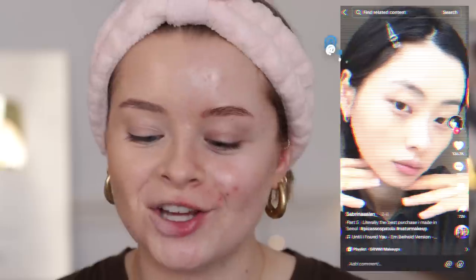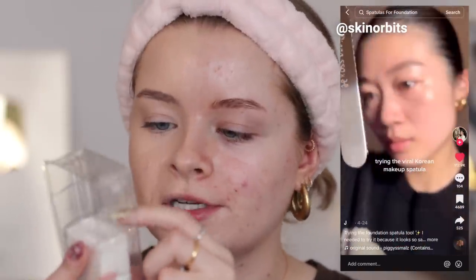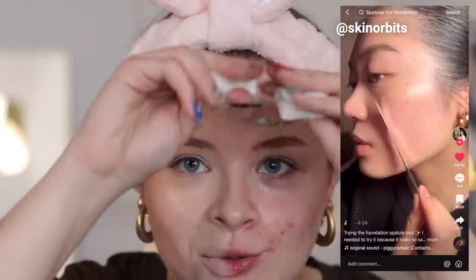On the other side of my face I'm using one of the makeup spatulas, which went viral on TikTok. This one is by the brand Picasso. It also comes with two sponges in it — they are so squishy. I've never used one of these for foundation before, but I've seen a lot of other people do it. It's made of stainless steel so it's supposed to be easy to clean and hygienic.